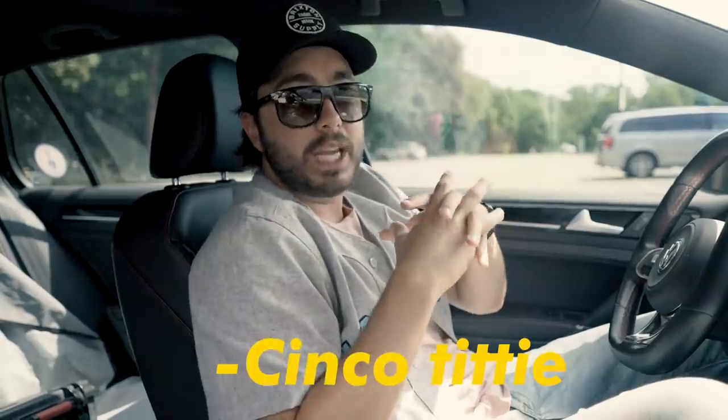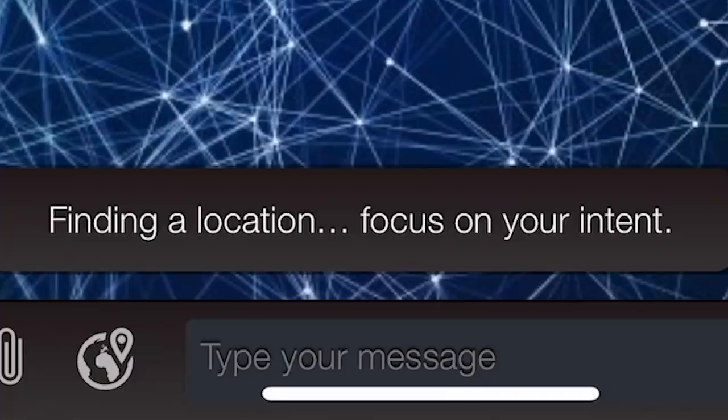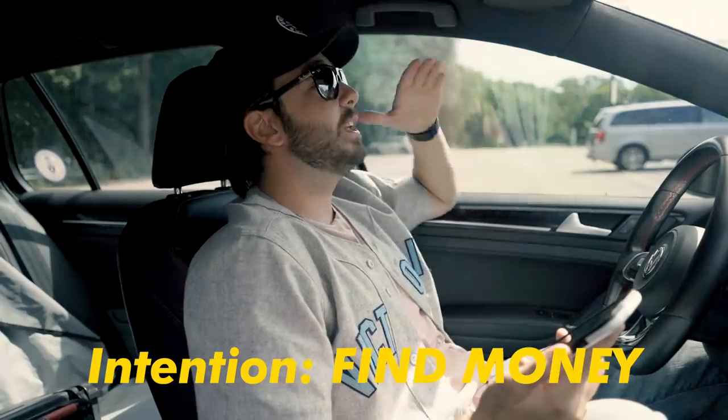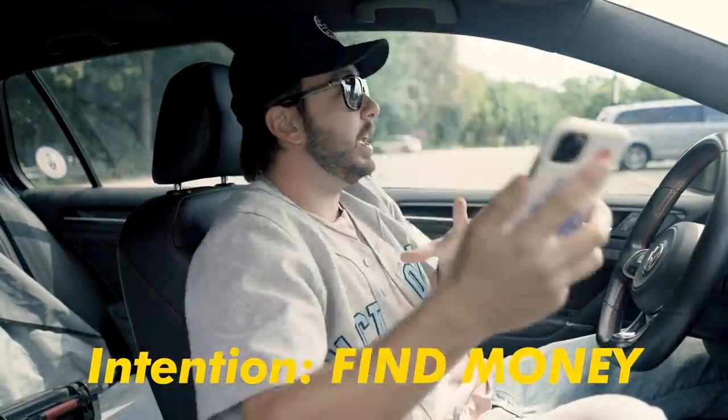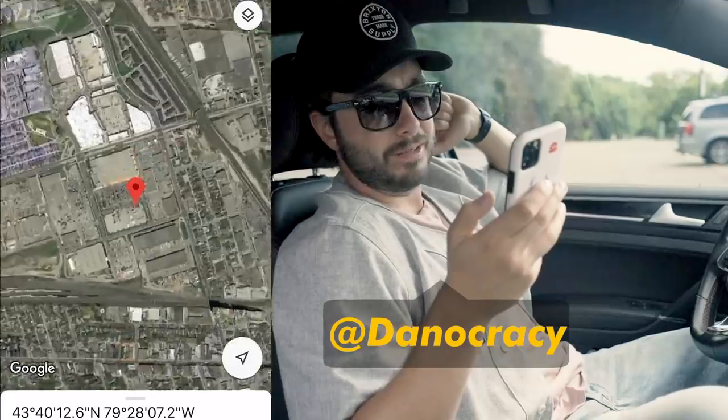There's supposed to be some sort of synchronicity that happens when we get there. Finding the location - focus on your intent. So our intent would be, I wanna find money. So when we get to this location that it just gave me, we should be able to find something surrounding money. Okay, we got our spot.